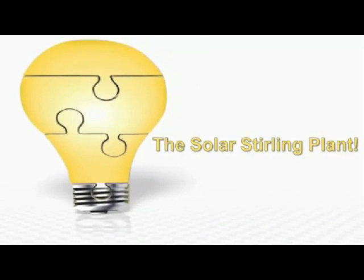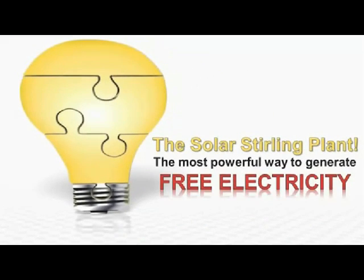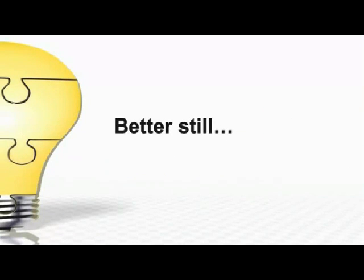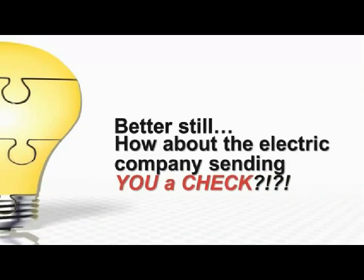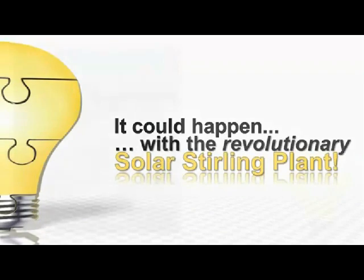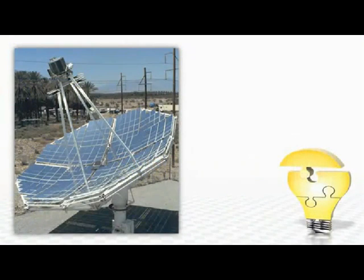Introducing the Solar Stirling Plant. The most powerful way to generate free electricity is now out in the open, and the big utility companies hate it. Imagine lowering your monthly electric bills by 30, 40, 50 percent or more. Better still, how about the electric company sending you a check instead of a bill? It could happen with the revolutionary Solar Stirling Plant.